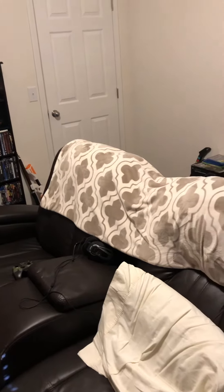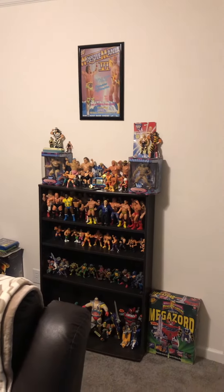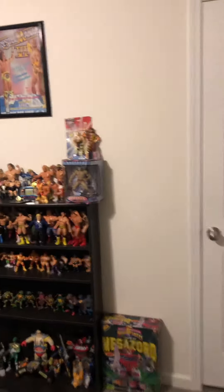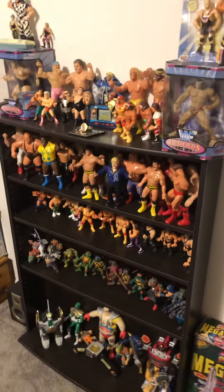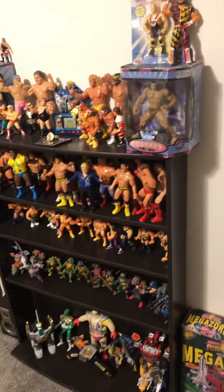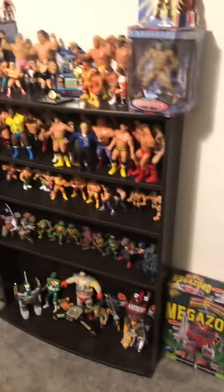There are my theater chairs — they're pretty cool, you can sit and recline back and relax. They're all electric. Once Christmas is over and January starts up, I'll probably start collecting some LJNs and Hasbros again. I'd like to eventually complete the LJN set. Anyways guys, I'm out of here — peace.